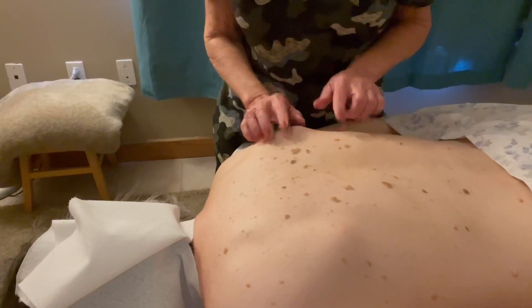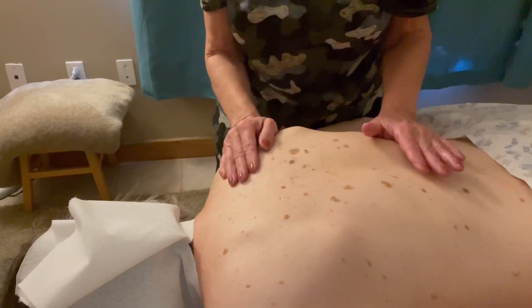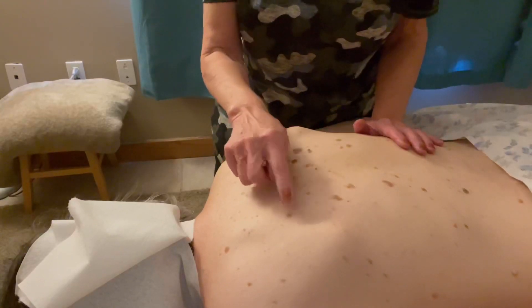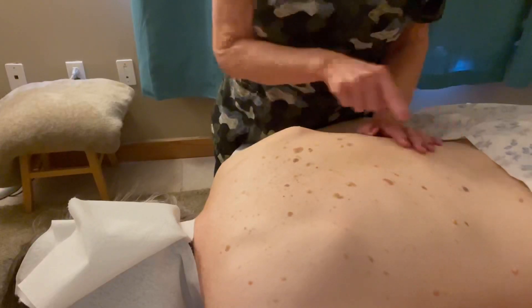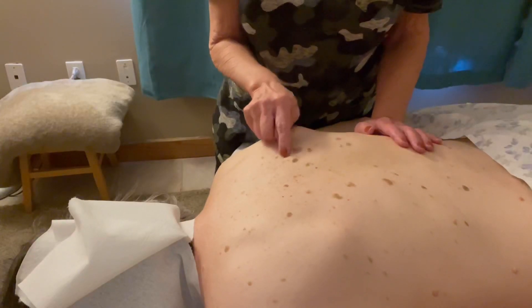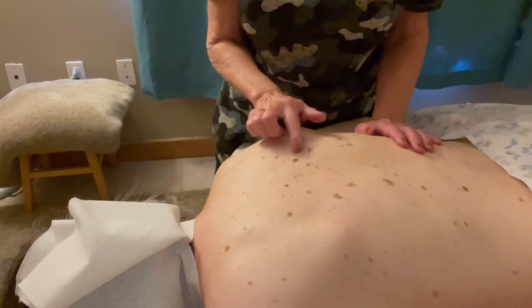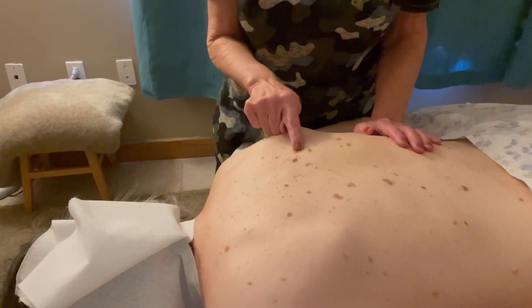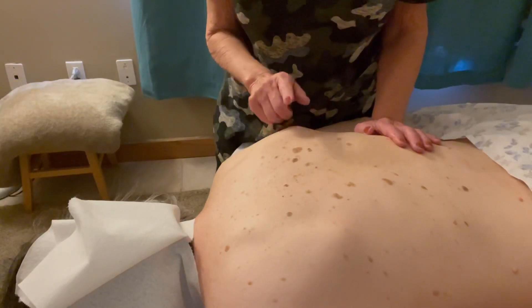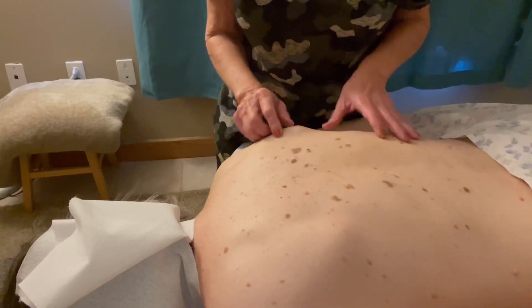D is for diameter. They usually look for six millimeters in diameter — about the size of an eraser. Some of these are pretty normal, and then some are bigger. I keep coming back to this one, because this one kind of falls under the category of all of the little concerns. The diameter should be about the size of an eraser.